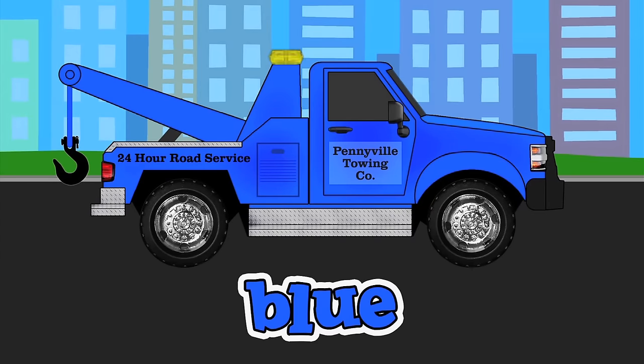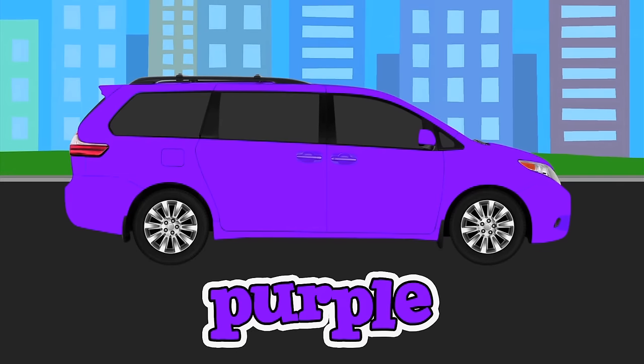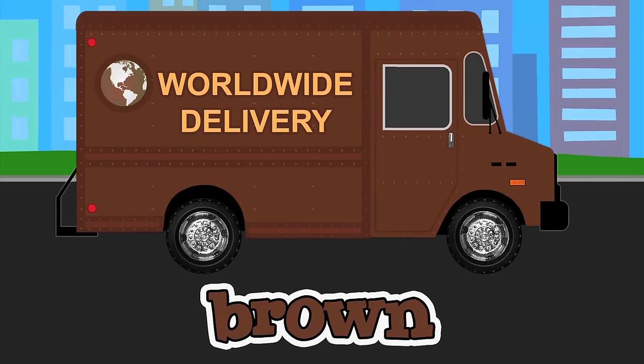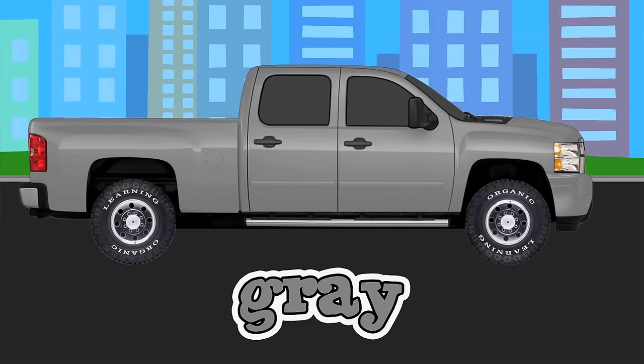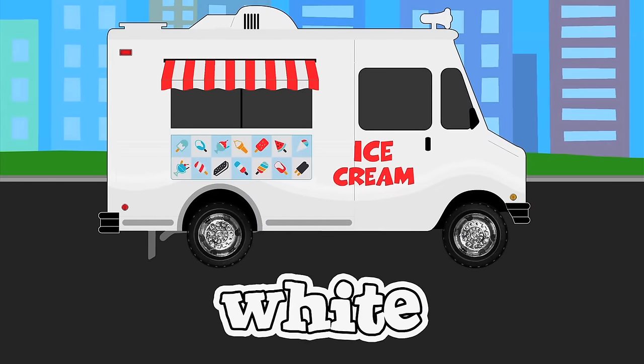A blue tow truck. An orange street sweeper. A purple minivan. A pink taxi. A brown delivery truck. A black limousine, a gray pickup truck, and finally, a white ice cream truck.